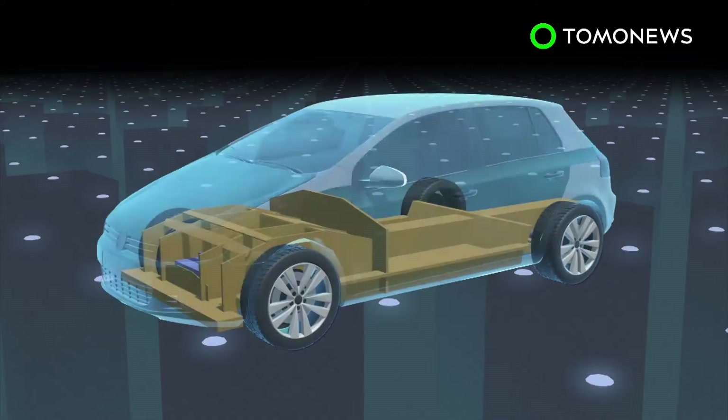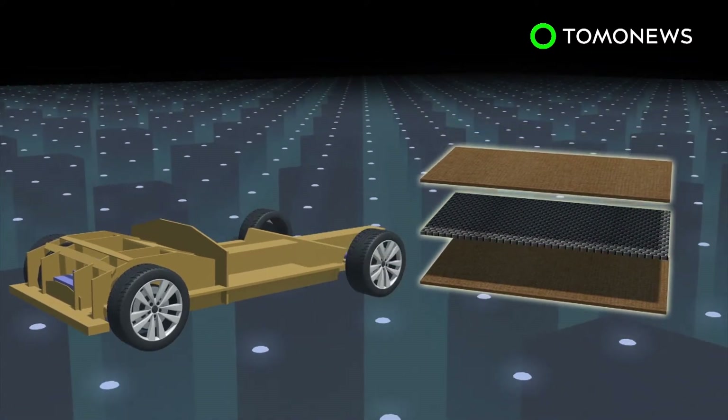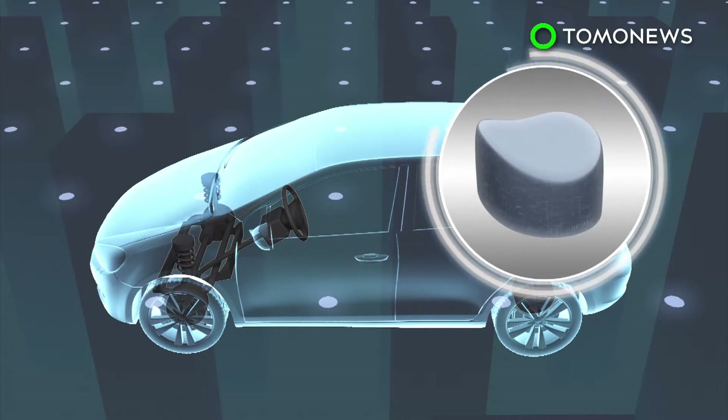The chassis of the car is made from a honeycomb core made of polylactic acid sandwiched between two flax fiber composite sheets. The structure is said to be comparable in strength to fiberglass. Only the wheels and suspension systems are not made of biodegradable materials.